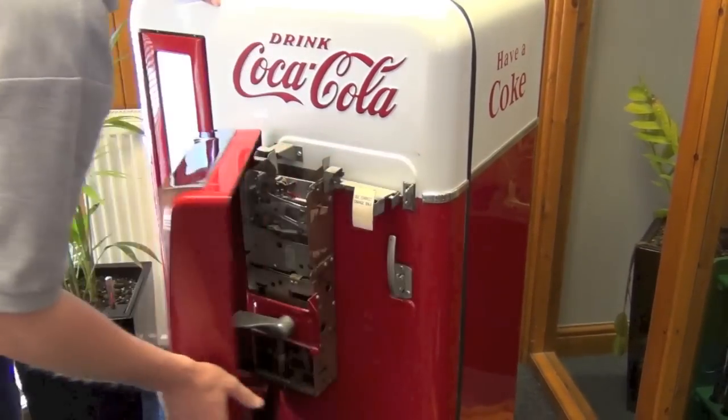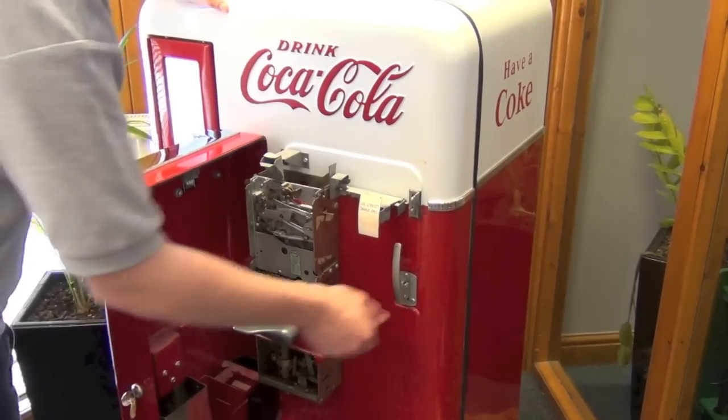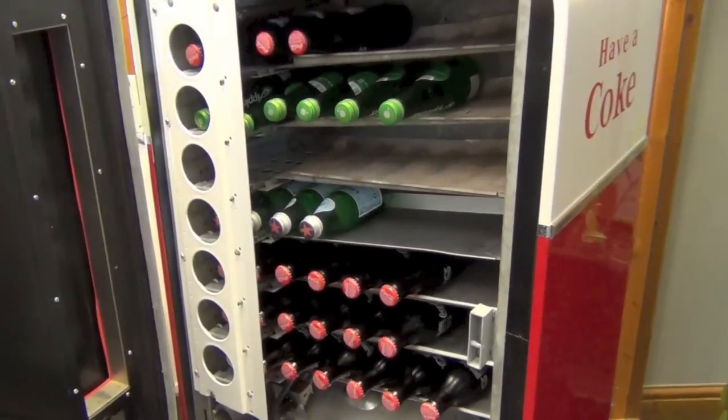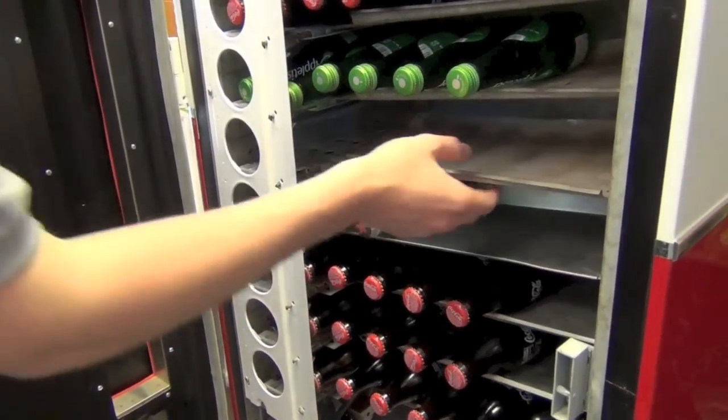Loading the Vendo 56 is nice and easy. The great feature of this model is that you can adjust the shelving to take different sizes of bottle, so it doesn't just have to be Coke. All sorts of beer bottles work in here too.